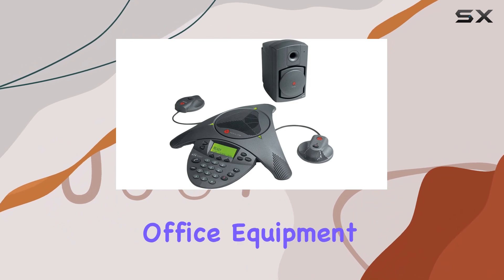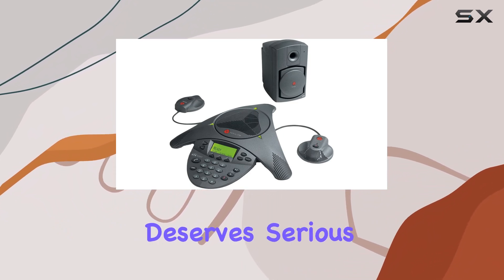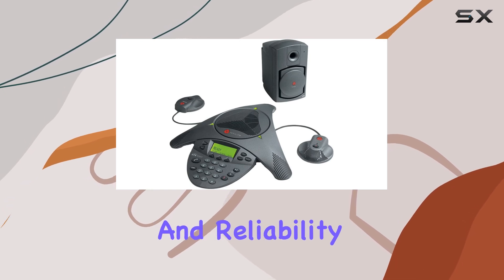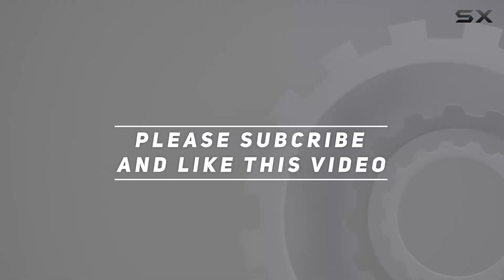Whether you're upgrading your office equipment or setting up a new conference room, this model deserves serious consideration for its quality and reliability. Check out the video description for updated price, and thank you for watching this video.